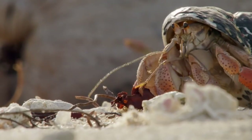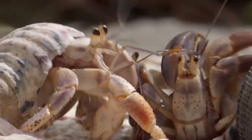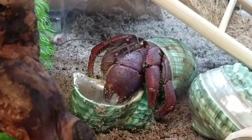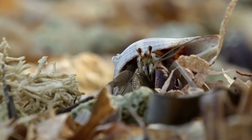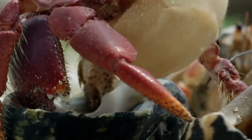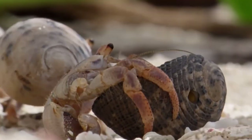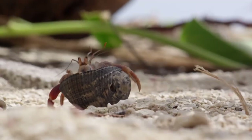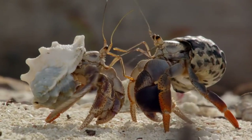Hermit crabs spend their entire lives in the safety of shells which aren't actually their own. Hermit crab infants, known as zoea, go through numerous phases in their early existence before being laid in the water. In about a month, hermit crab babies move into the second phase of their lives, known as glaucothoe, where they develop their legs and other body parts and are ready to venture out and find themselves a shell. In the final stage, they are known as juvenile crabs and stay on the coast where they continue to grow.